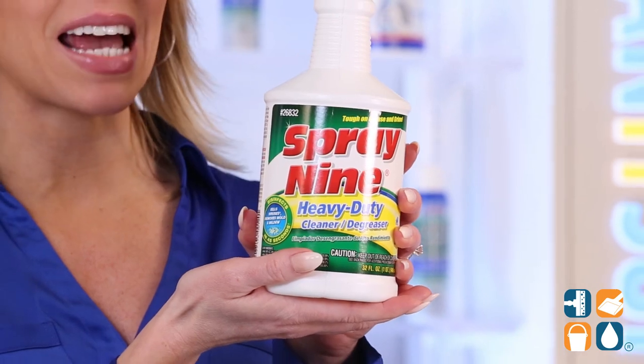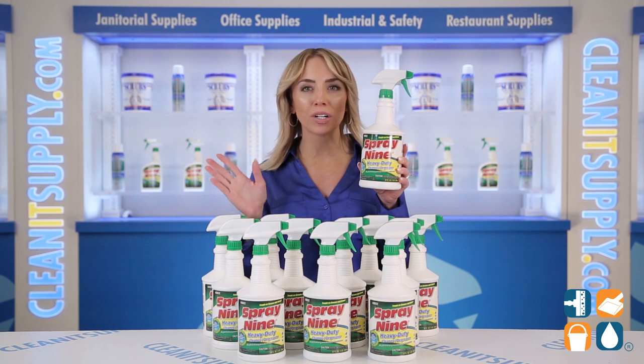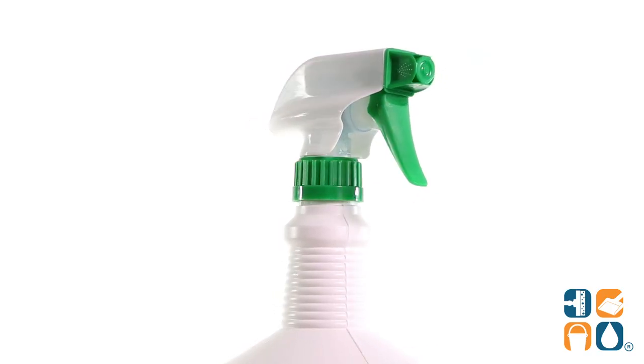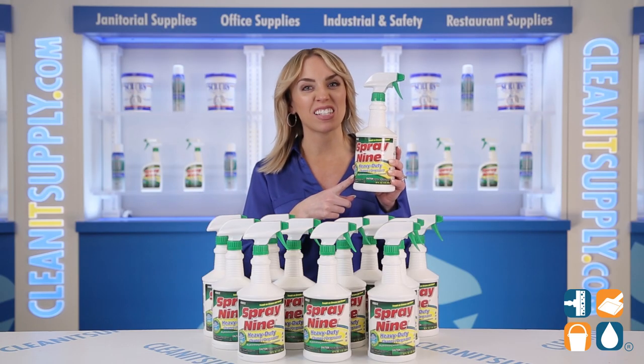It packs a triple threat as it cleans, degreases, and disinfects all in one. Each 32-ounce bottle removes all types of dirt, grease, and grime. The trigger spray bottle application makes the cleaning process easy breezy. The powerful formula disinfects against viruses in just 30 seconds.